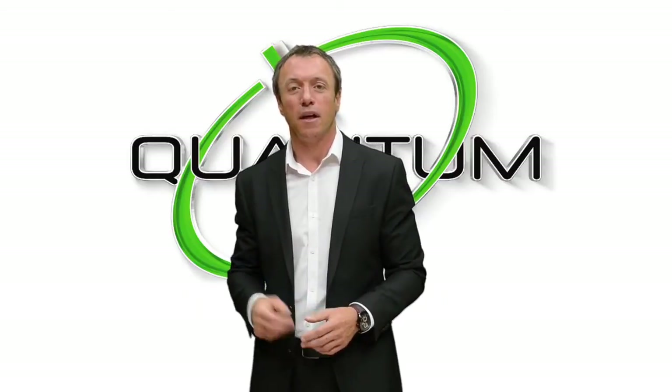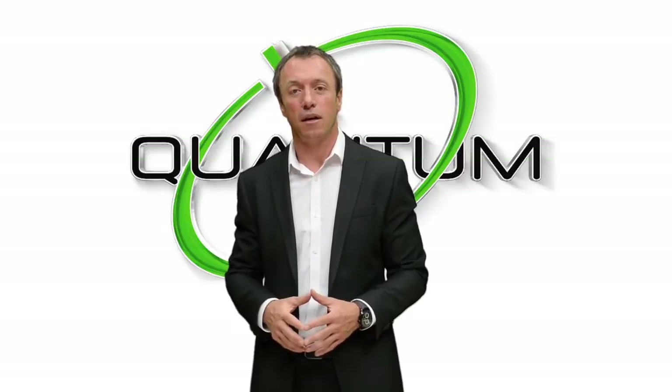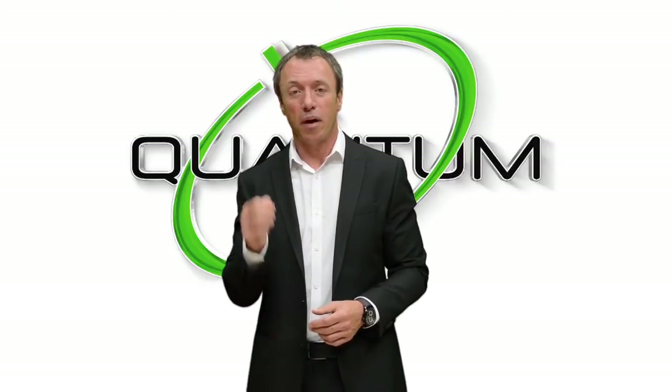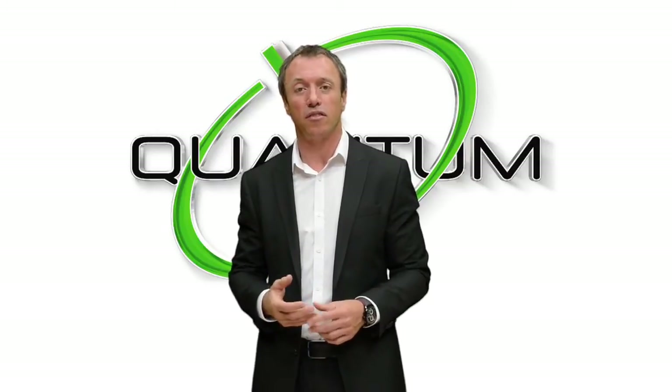Hi, I'm Kevin from Quantum Controls. Today I'm going to talk to you about how we can improve your overall equipment efficiency. The way we can do that is by minimising the breakdown of your equipment. The specific equipment I'm talking about is variable speed drives and motors.